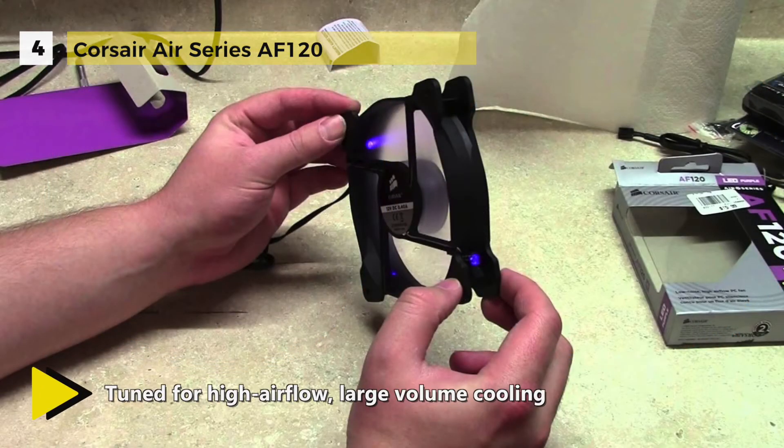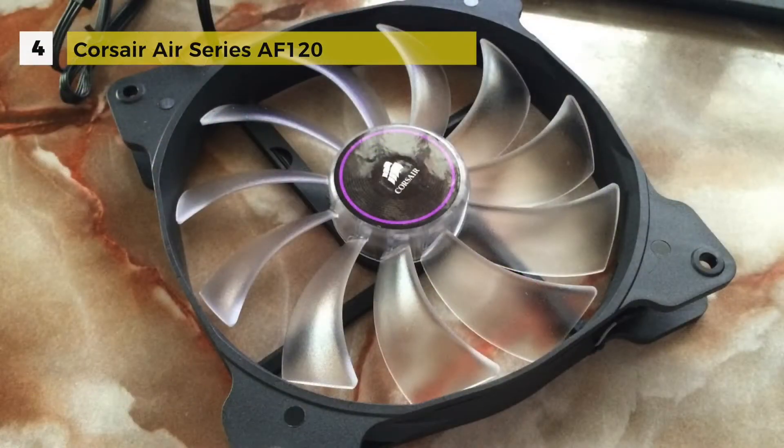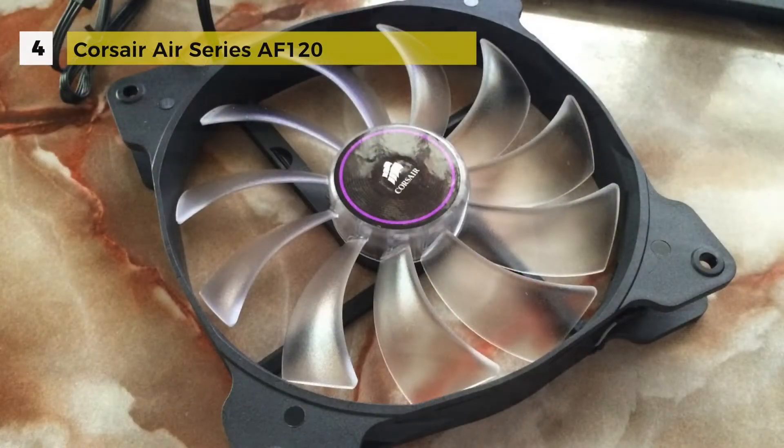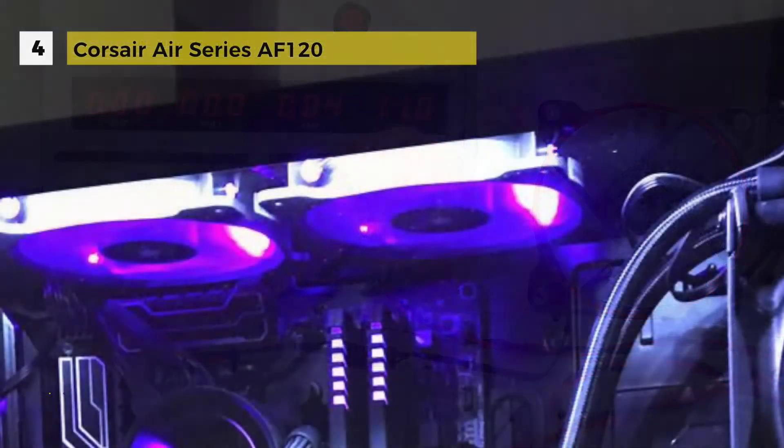Air Series AF fan models perform best in unrestricted spaces with at least 3 centimeters of clearance. They are designed to outperform standard case fans, with custom molded blades for optimal airflow and a sleeved bearing system that reduces vibration for quiet operation.